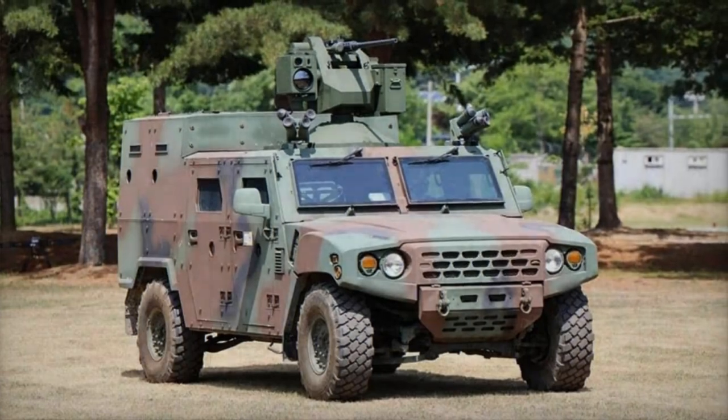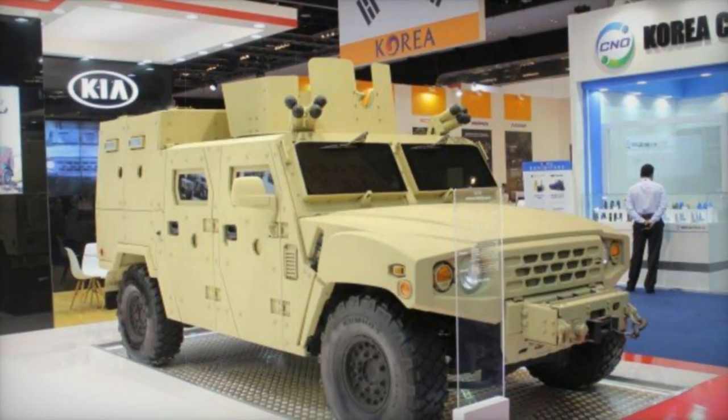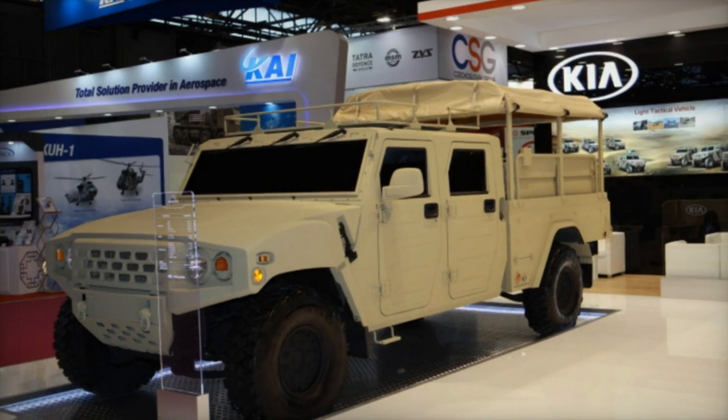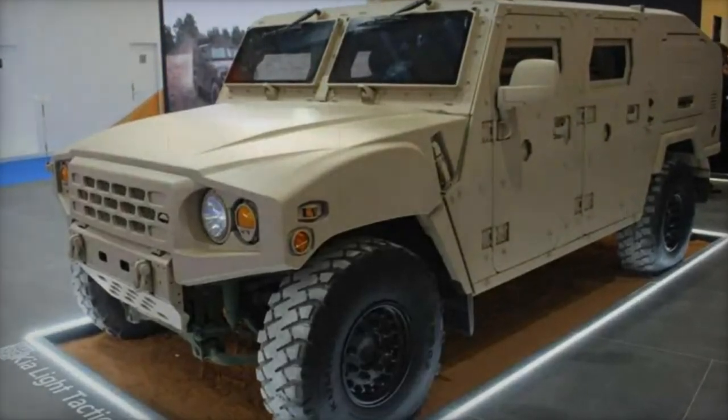Its robust design ensures high mobility and survivability, with two wheelbase versions available: standard and extended. The standard version can transport four individuals, while the long wheelbase variant can carry up to 8 troops along with specialized equipment. This light tactical vehicle is powered by a 225-horsepower turbocharged diesel engine and is equipped with an 8-speed automatic transmission.